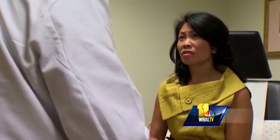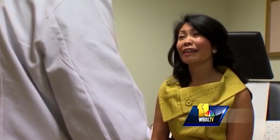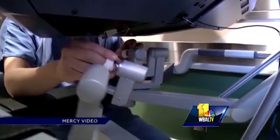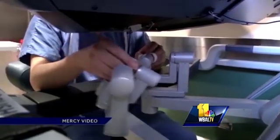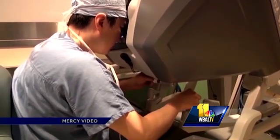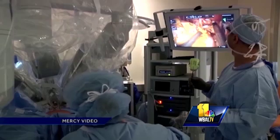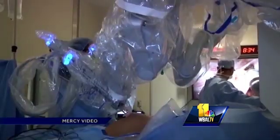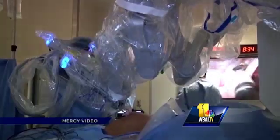Dr. M cautions patients to ask the right questions when considering robotic surgery. 'There has been a lot of negative publicity about the robot and the system. It is a great system in the right hands, so you need to know exactly how experienced your surgeon is. I've done over 1,500 cases in the last three years. You need to know how many they've done and what kind of complications they've had, because you as a consumer need to know exactly what kind of product you're getting.'